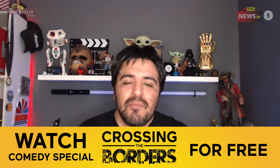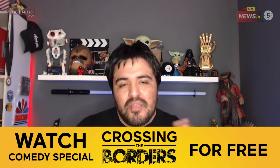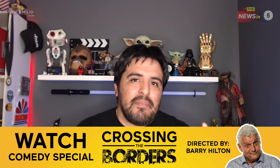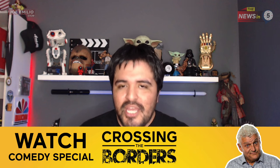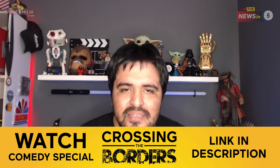Maybe it's time we did some government shedding at the ballot box in 2024. But let me know your thoughts in the comment section below. Ladies and gentlemen, don't forget to like this video and share it far and wide. Also, subscribe to the channel — I've got more content coming your way. Please don't forget to check out my stand-up comedy special, which is called Crossing the Borders. It was directed by Barry Hilton. The first run of that show can be viewed on this channel for free — link is in the description.